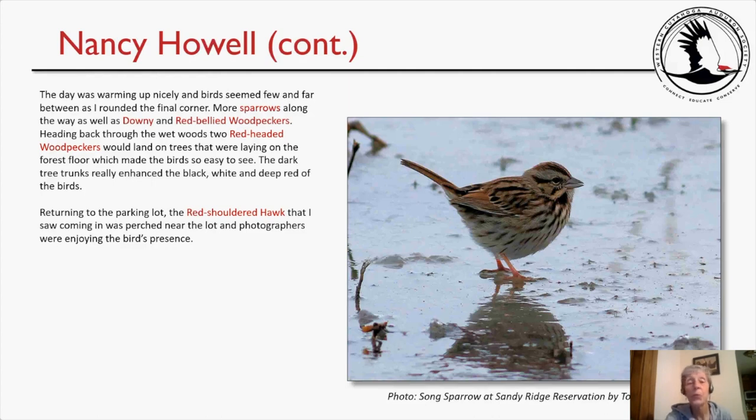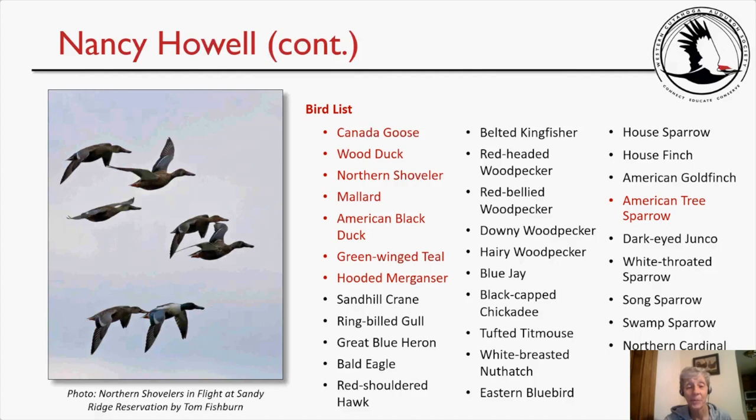As Nancy was leaving via the Wetwoods Trail, the Red-headed Woodpeckers came really low and she tried to photograph them, but they were always playing peekaboo — going around the backside of a limb or flying off just as she got her camera up. Back near the parking lot, the Red-shouldered Hawk was again up in a tree with many photographers gathered around it. Nancy's bird list totaled 31 species. Target species achieved included Canada Goose, Wood Duck, Northern Shoveler, Mallard, American Black Duck, Green-winged Teal, Hooded Merganser, and American Tree Sparrow.